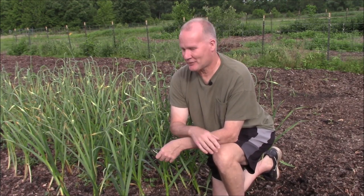My name is Mark and welcome to Iron Organic Gardening located in Zone 6B in the state of New Jersey. I have a really nice stand of garlic here. One of the questions I receive all the time is: is garlic considered a cover crop?